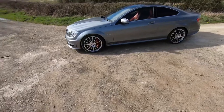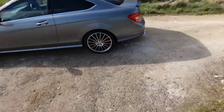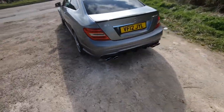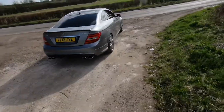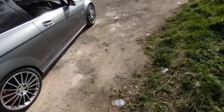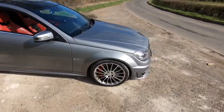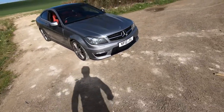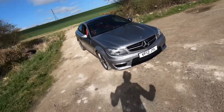So why is it the perfect spec? First of all, it's finished in this beautiful palladium silver - you don't see it around very often and it just finishes off this car lovely. You don't see many around in this color either. You do get it on a normal C-Class but on the AMG it just looks sublime. We also have a performance pack - I didn't buy it because of the performance pack, it just happens to have the option, and it's a really good option in my opinion.